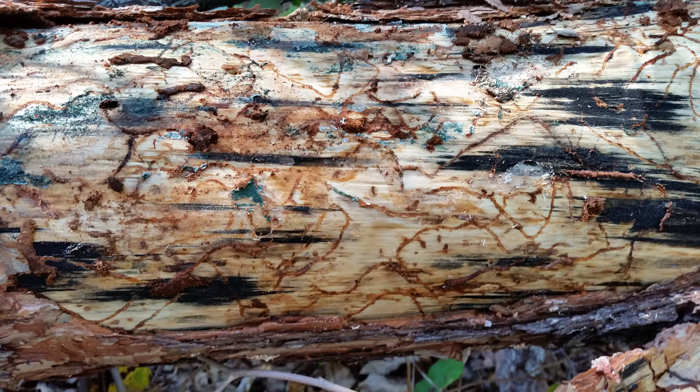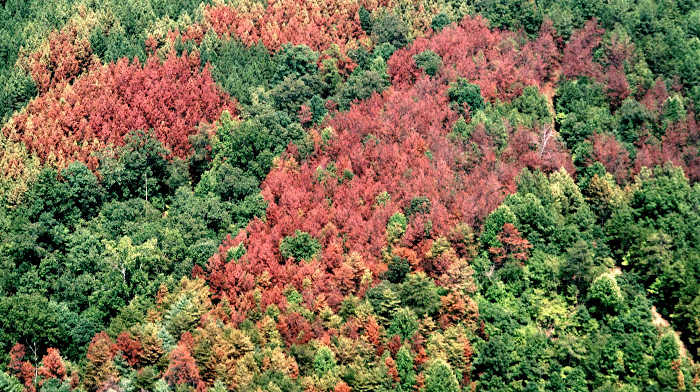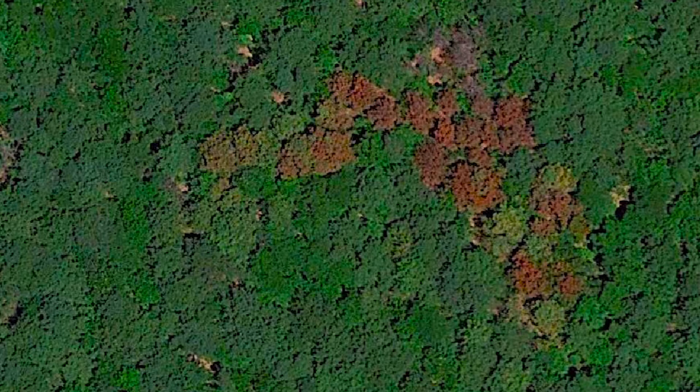Be aware that Ips and southern pine beetle can and often do occur in a single infestation. Unlike Ips engraver beetles, southern pine beetles initiate their attack in a stand and radiate out from that point into adjacent trees. This results in a distinct pattern of dead trees adjacent to a zone of trees with red needles, which progresses to recently infested trees with yellow needles. This contrasts to Ips infestations, where all of the trees appear to have been killed at once.